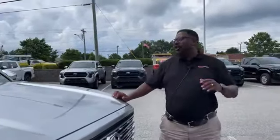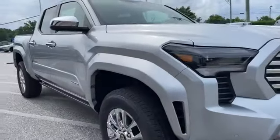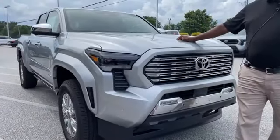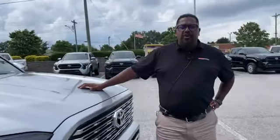Hey folks, Cory Arnold out here at Toyota of Easley. This is a brand new 2024 Toyota Tacoma, the number one selling mid-sized truck in this country, for probably close to 16 years. Number one selling mid-sized truck in this country — Toyota Tacoma. Anybody out there knows what they are and what they do.